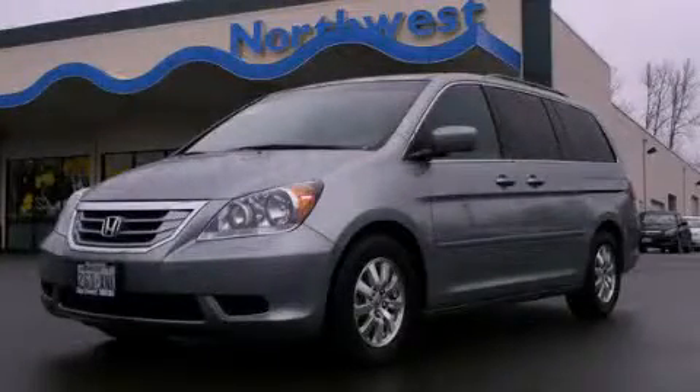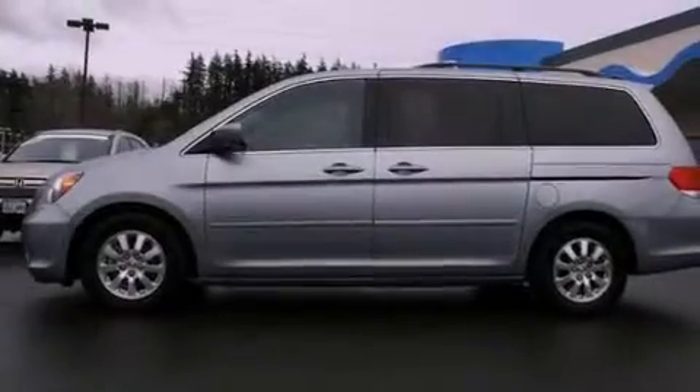This is a 2008 Honda Odyssey, designed with features that accommodate. It has a 3.5-liter six-cylinder engine and an automatic transmission.